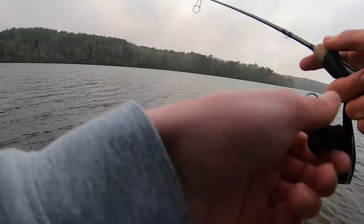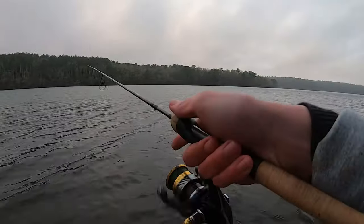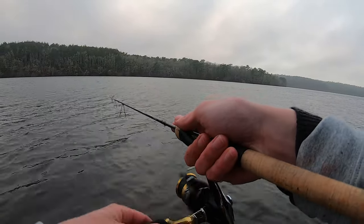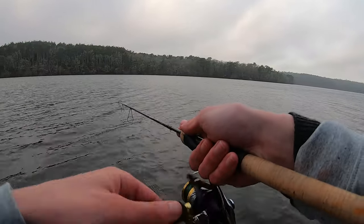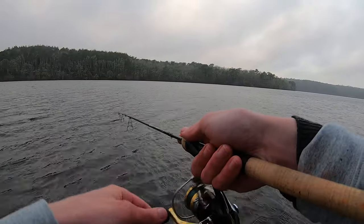We are definitely battling this cross breeze though. Let's see if we can get another one, see if there's a school of them. There's a bit of a debate in terms of what the fish do right after they're stocked — whether they school up or spread out. Right now we're pretty far away from where they actually stock them, so we'll see what's going on.